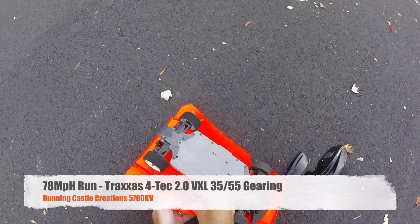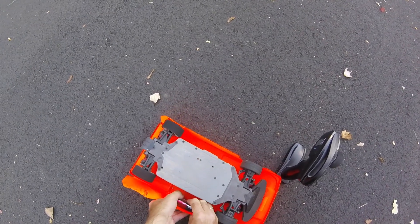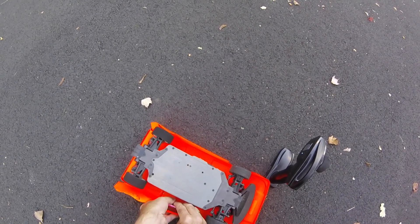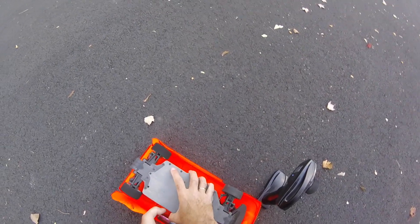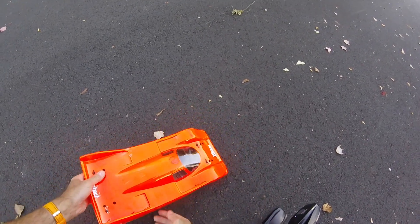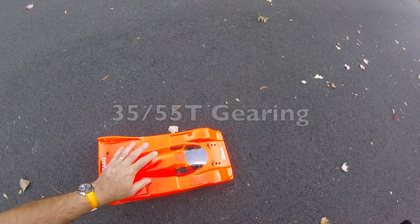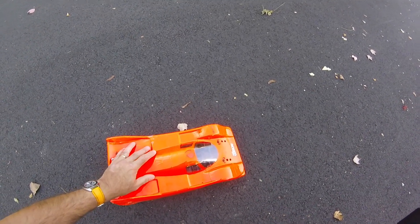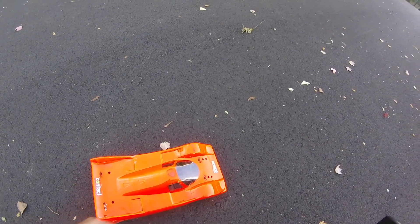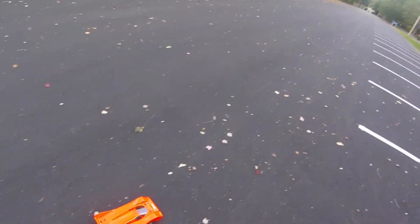I'm just here on my GPS, out with the Traxxas VTEC. I'm going to put it on and today I'm running with the optional gearing on the VTEC — the stock high-speed gearing is 35/55 tooth, so that's what we're going with today to see if the Castle motor, the Castle Gresham 5700, will keep the ESC a little bit cooler and see if we can get the speed up a bit. Let's have a quick play around and see what we can get up to.